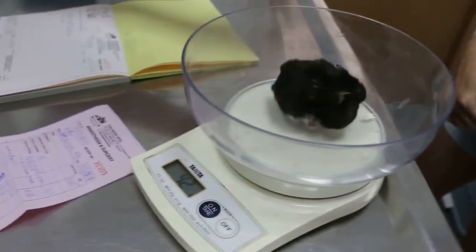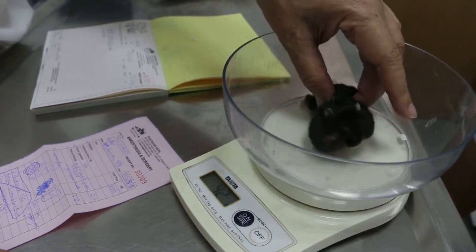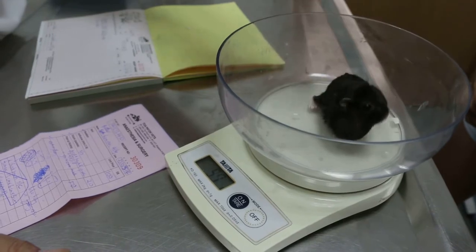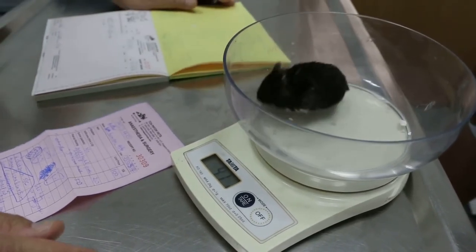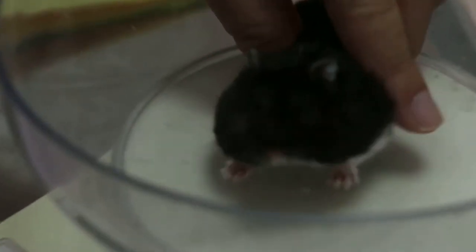Storing food in the cheek pouch is not necessary for domestic hamsters because owners always overfeed them. They always have a lot of food and they're never starved. But this is a habit from generations — from evolution. They store it so that in times of famine they can have food. So I will sedate the hamster, clear the cheek pouch, and give her antibiotics.